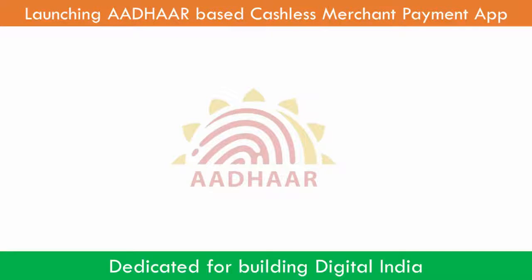Launching Aadhaar Enable Cashless Merchant Payment System. Merchants are onboarded to this system and their account is seeded with their Aadhaar number.